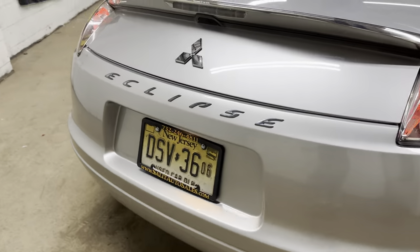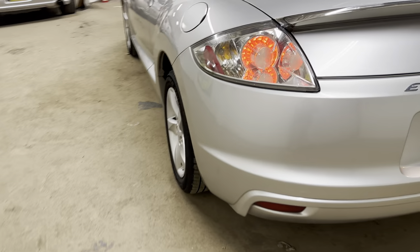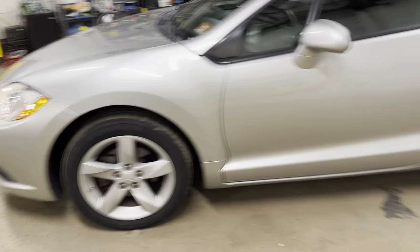Alloy wheels, side airbags — I'm going to double check, but I believe it has anti-lock brakes. We're going to check on that in a moment.